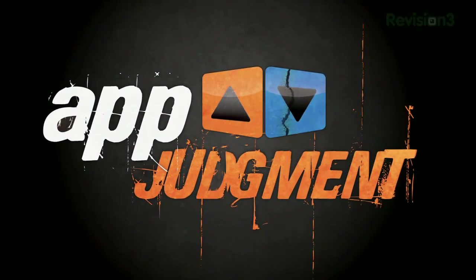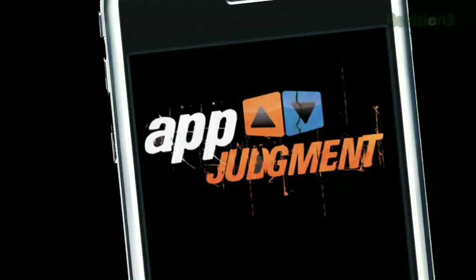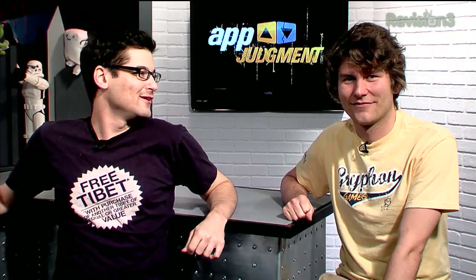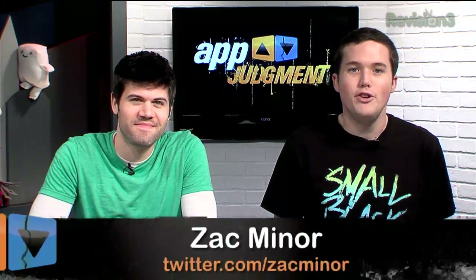It's a new year. We've got a new version of Android to play with, a new version coming up. Let's take a look at it and see where we're headed. This episode of App Judgment is brought to you by GoDaddy. Welcome to App Judgment, your source for mobile application news and reviews. I'm Zach Minor, and I'm Chris Jennings.